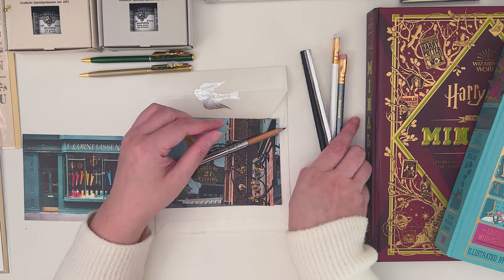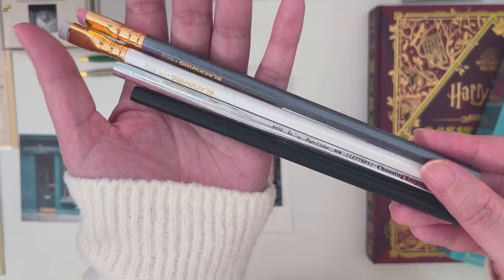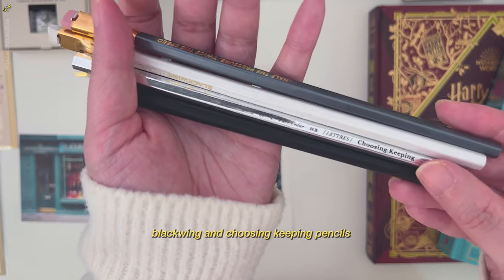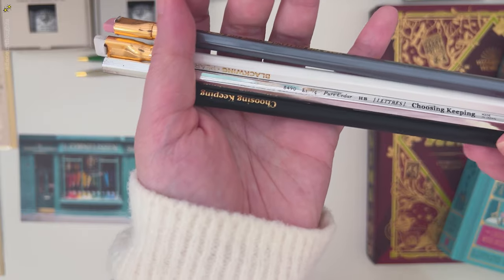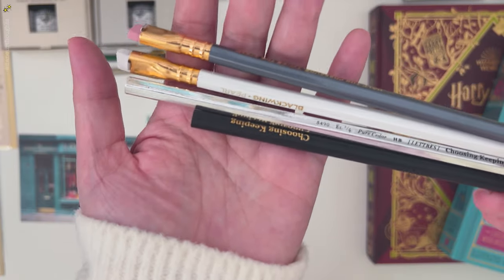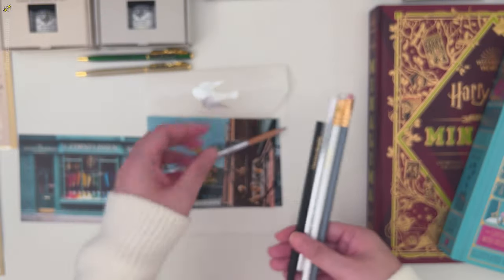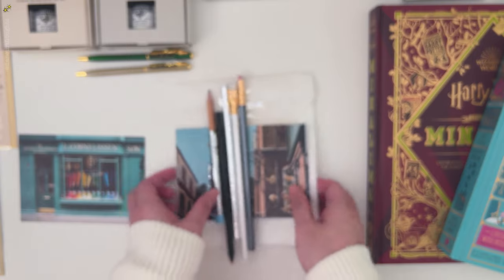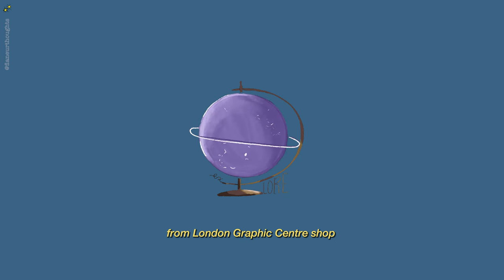Next is an assortment of pencils again — a couple of Black Queen pencils and a couple of Choosing Keeping pencils.